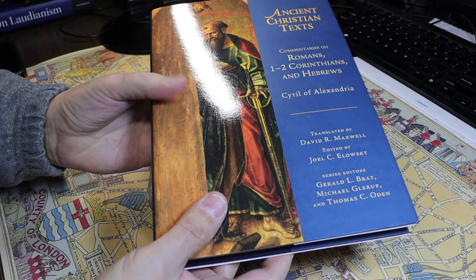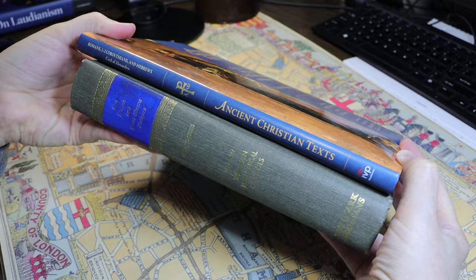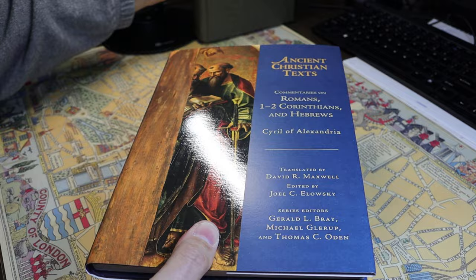It's also quite thin. Compared with the Nicene and Post-Nicene Fathers series, this is a taller, much thinner volume. So we'll open this one up first and look at the layout.